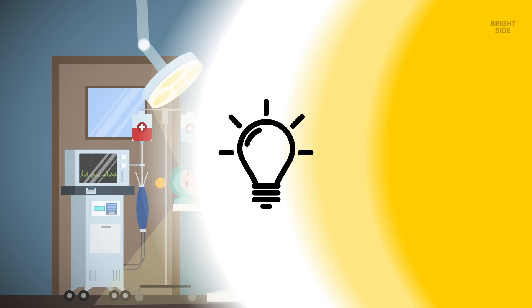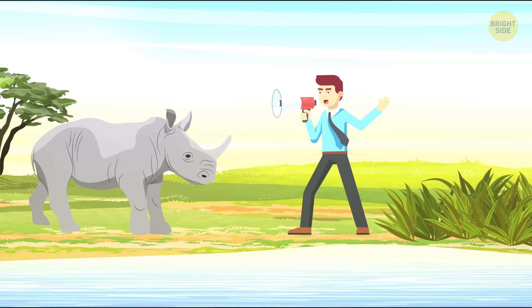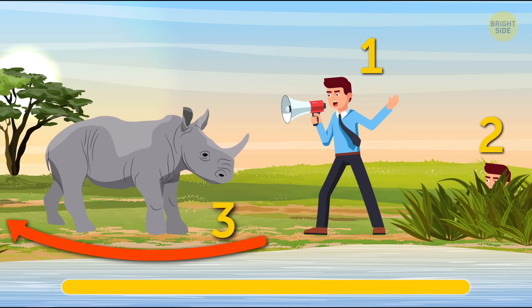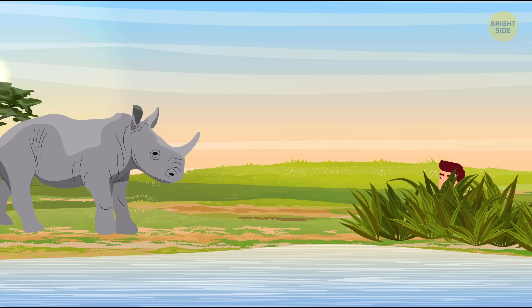11. An angry rhino. You're on an African safari when, uh-oh, there's a furious rhino straight ahead and it's about to charge. Will you try to scare the animal away by shouting and trying to look intimidating? Or will you hide in the bushes or behind a tree? Maybe you can outrun it! You've got 10 seconds before this guy makes a pancake out of you. The only effective way to escape an angry rhino is to hide behind a tree or in the bushes.